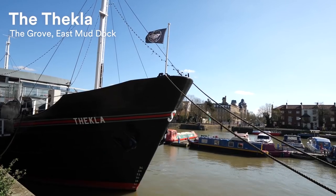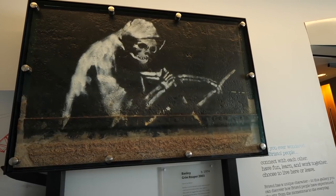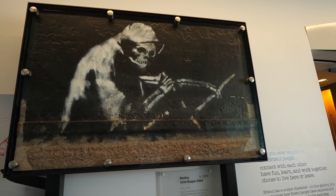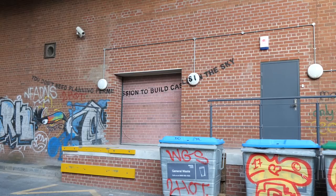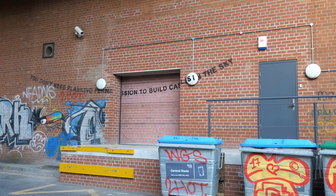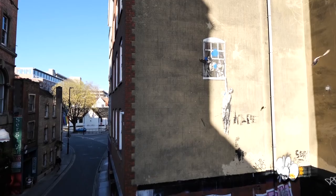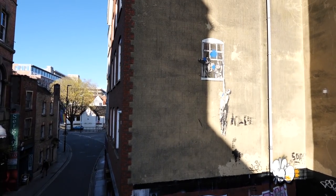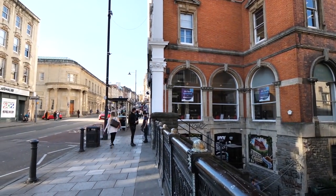The Thekla was also well known for having a Banksy drawn on it. However, to protect this piece of artwork they moved it to the M Shed, where you can go and see it today for free. Banksy is a street artist, a political activist and a filmmaker, and nobody knows who this person is. His street art addresses political and social issues and some pieces have sold for up to a million pounds. A lot of people actually think Banksy is from Bristol because a lot of his earlier work can be found scattered around the corners of the city.